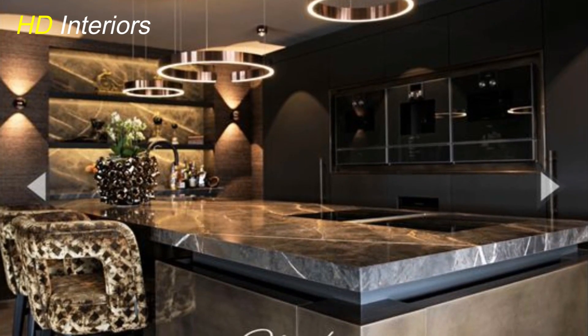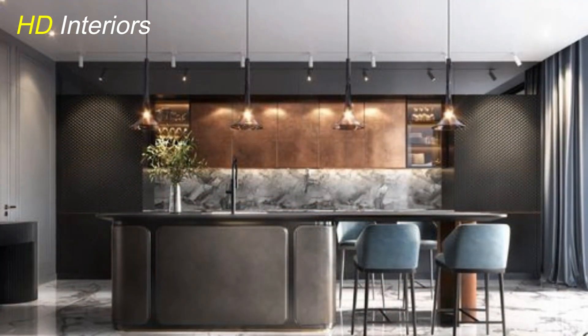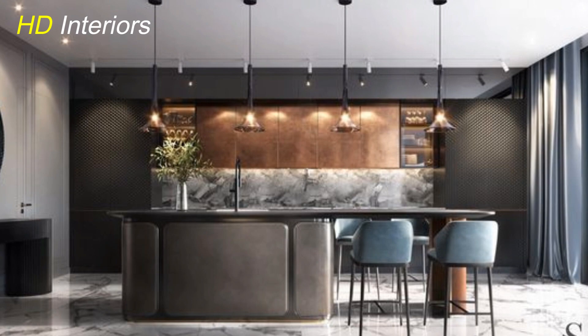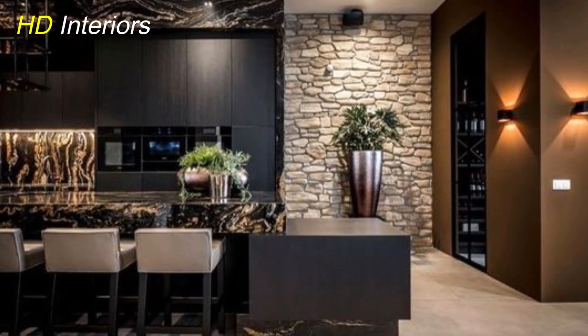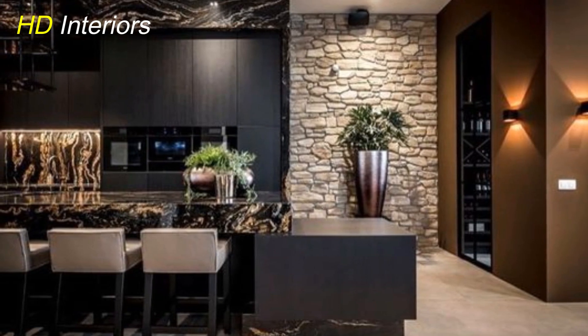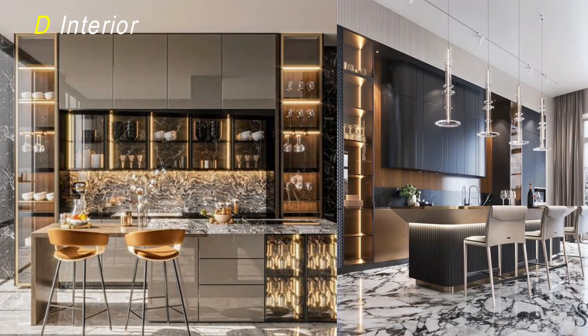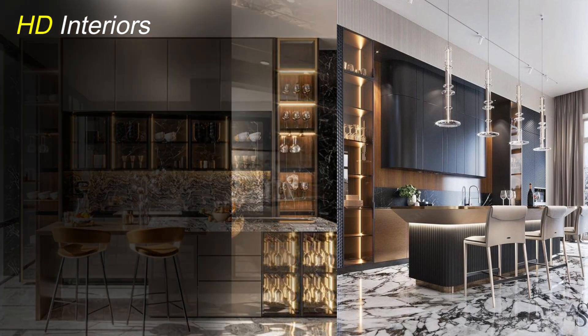Alright, folks, let's brighten things up a bit. Lighting is a game changer when it comes to giving your kitchen that expensive, high-end feel. Let's talk about statement lighting — this is where you have a chance to really make a bold statement. Consider a stunning pendant light or a chic chandelier that not only illuminates the space, but also acts as a centerpiece, adding a touch of elegance.